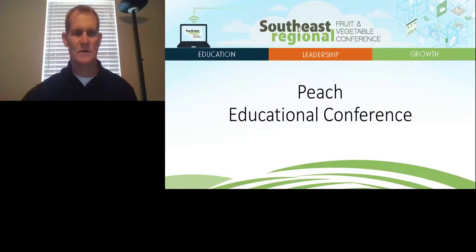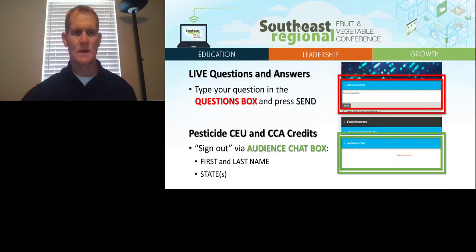Real quick, guys, before we go on to questions, let me just remind you to type the question in the question box and hit send. And then for your pesticide credits, make sure you go to the chat box and type your first name, last name, and the state for which you're looking for credit.